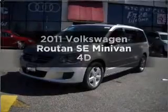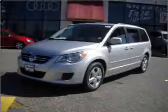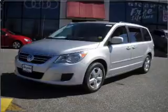Presenting the 2011 Volkswagen Routan. If you're looking for an automobile with great attributes, look no further.